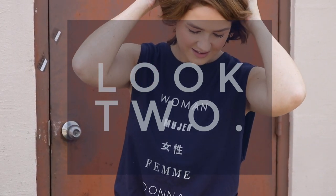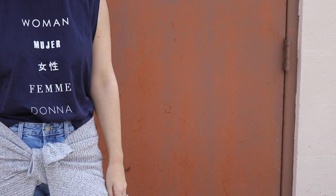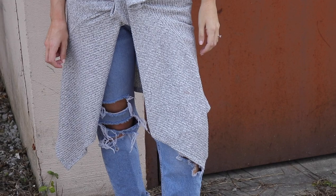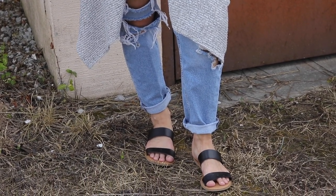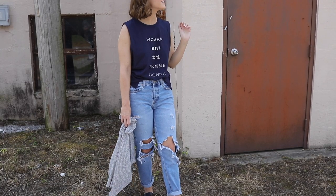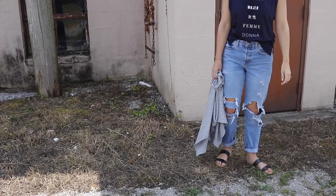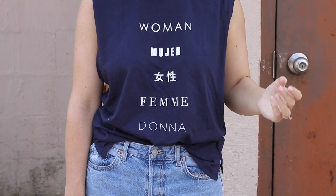Look two is more casual — this is basically me on an everyday basis. The cutoff is from Forever 21, my jeans are from H&M, and the cardigan is also from Forever 21. My sandals are from Old Navy. I just love this look — it's cool-girl casual. I love me some mom jeans slash boyfriend jeans and graphic tees, so this outfit is definitely me.